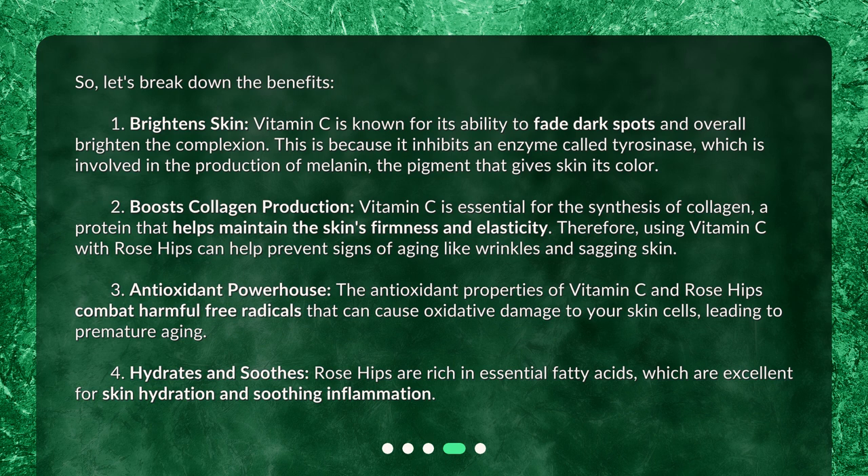Third, antioxidant powerhouse: the antioxidant properties of vitamin C and rose hips combat harmful free radicals that can cause oxidative damage to your skin cells, leading to premature aging. Fourth, hydrates and soothes: rose hips are rich in essential fatty acids, which are excellent for skin hydration and soothing inflammation.